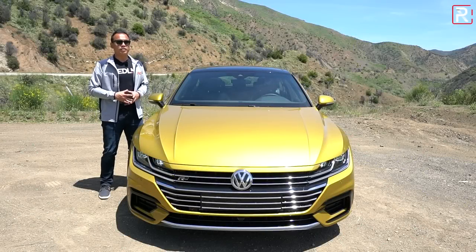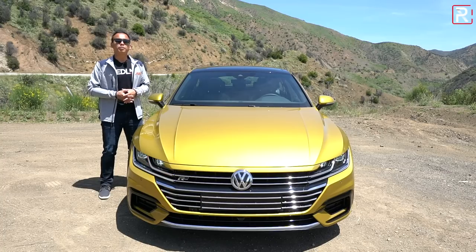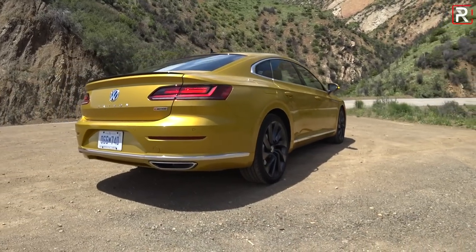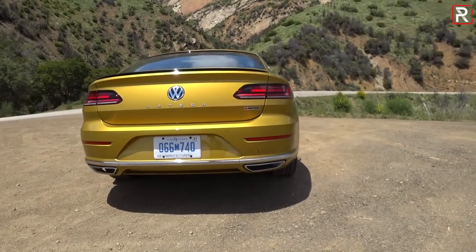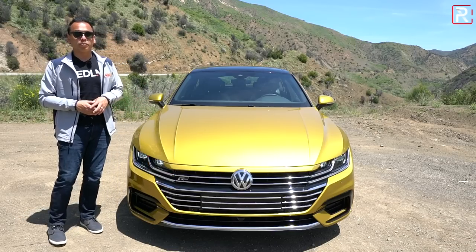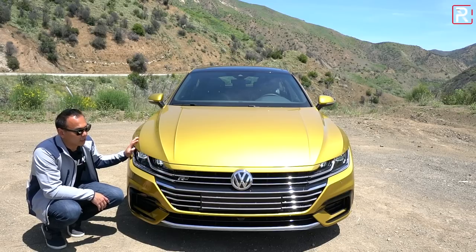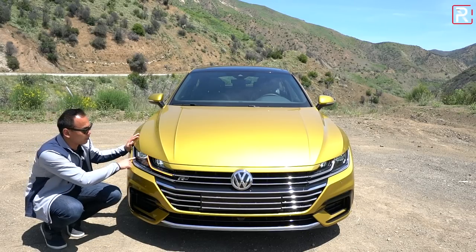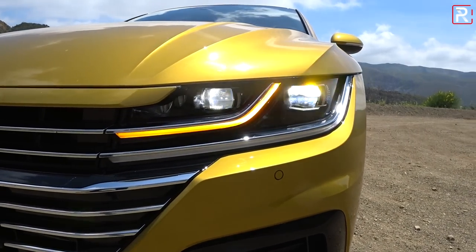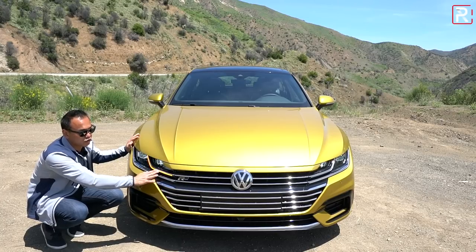When a manufacturer claims a vehicle is the flagship of their lineup, you better believe the design is going to reflect that. For the all-new 2019 Arteon, I think VW really hit the nail on the head. I think it's the best-looking sedan in the VW lineup and quite possibly the Audi lineup. The front fascia of my particular SEL Premium tester really stands out, especially in this bright yellow color with the black accents. All Arteons come standard with full LED headlights — LED low beam, LED high beam, LED turn signal, and LED running lights.